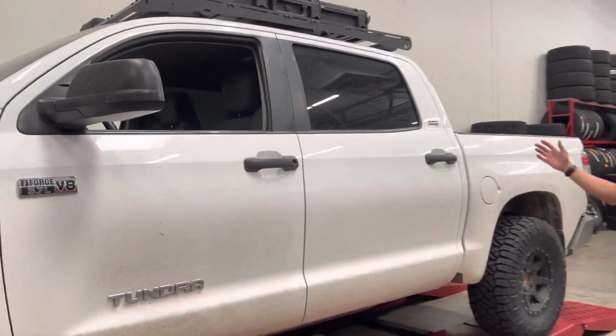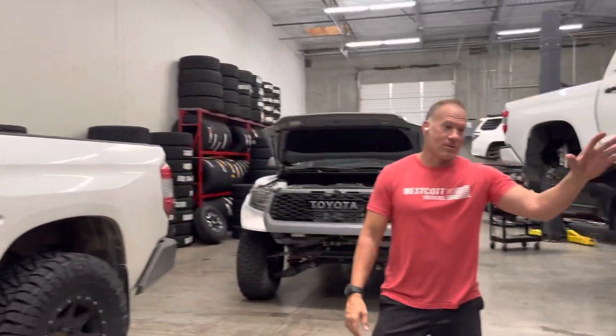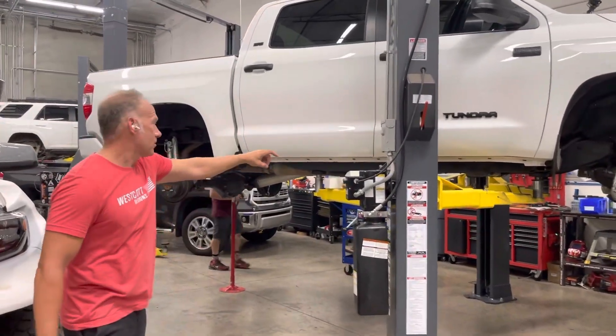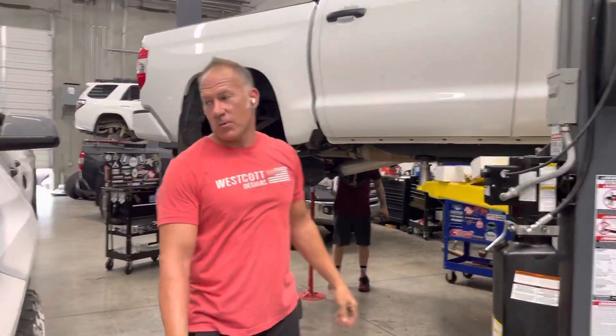Check it out. This one here is getting done right now. It's getting a set of Bilstein 6112s up front and 5160s in the rear.